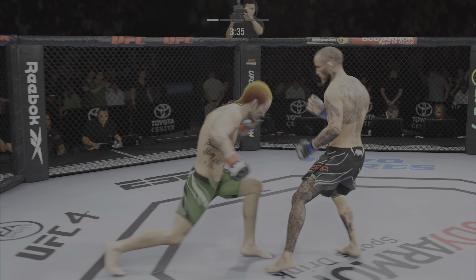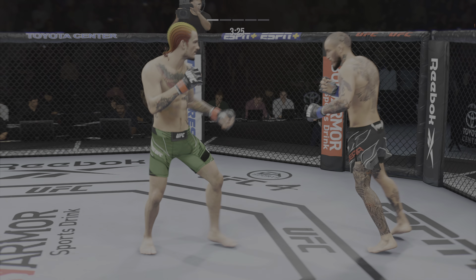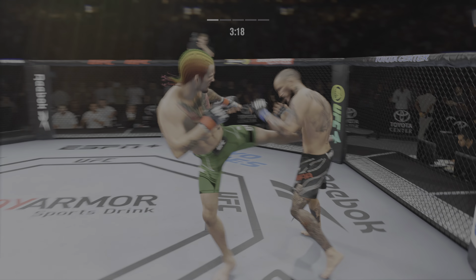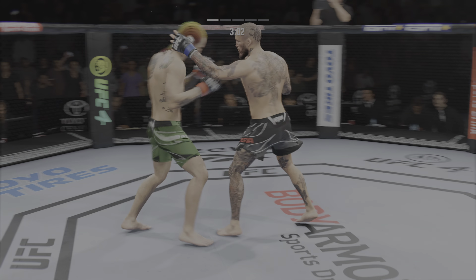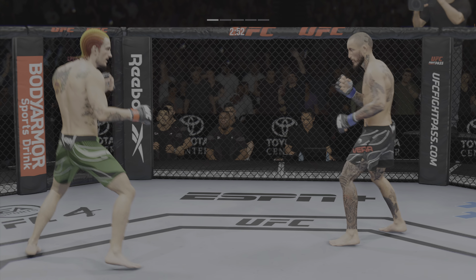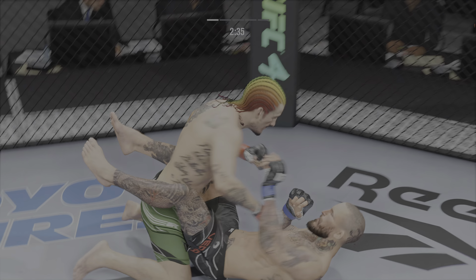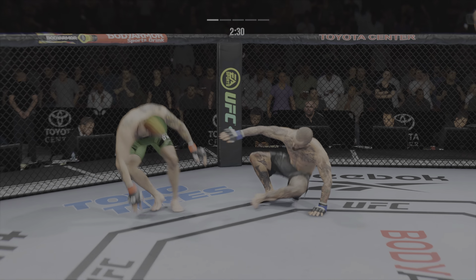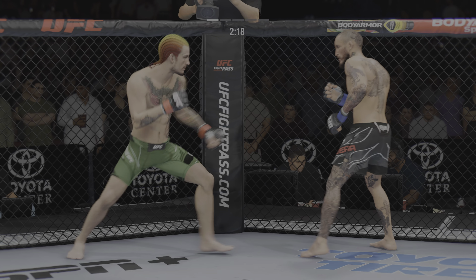Right hand engages him in a single collar tie. He missed with that right hand, and he comes through with a big knee. And now he lands a combination. Look at him drive his shin into the opponent's body with that body kick. Back to the feet. Takedown defense holds up. Big punch lands over the top.